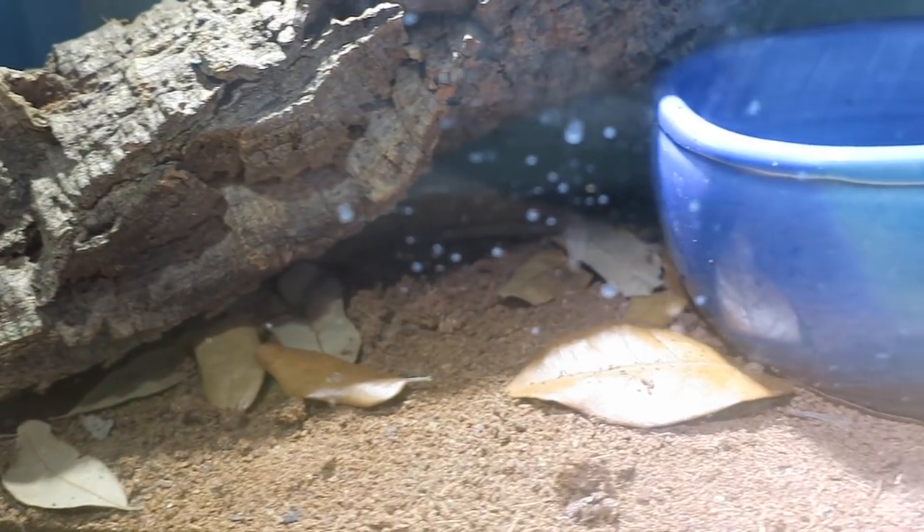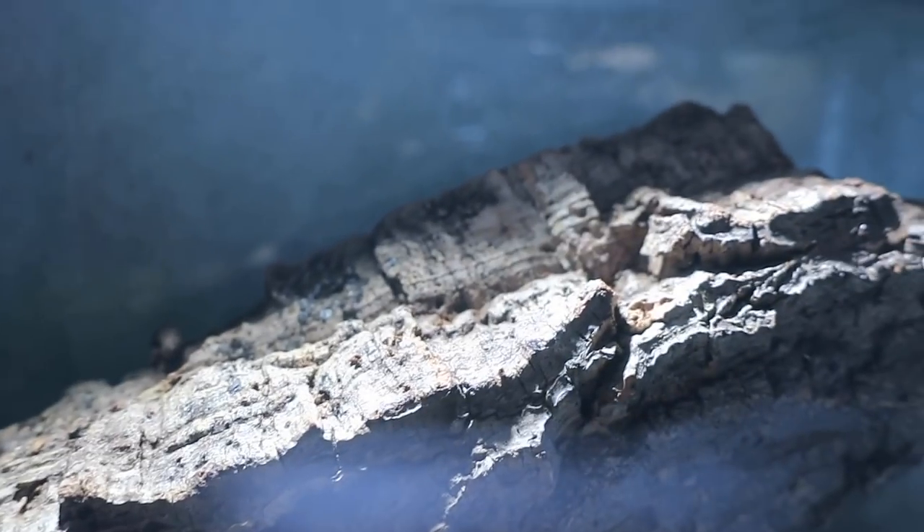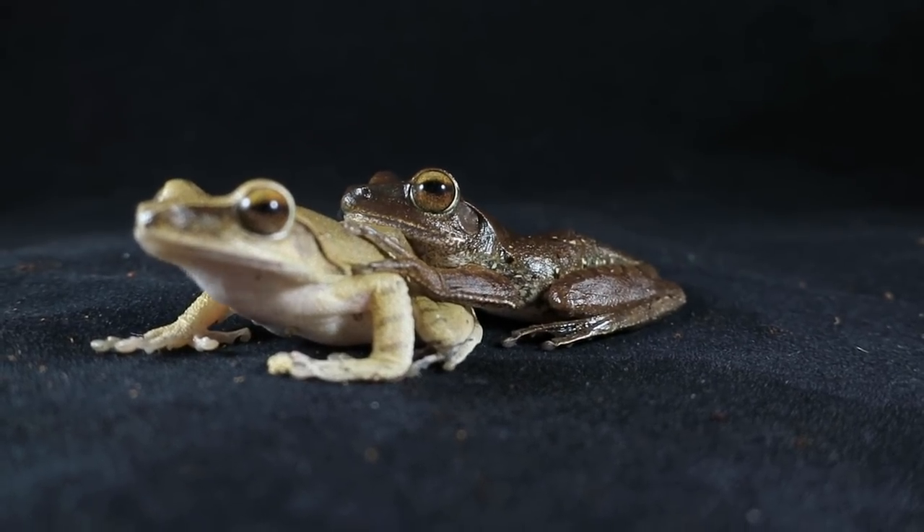Below her are the two golden tree frogs, Nana and Hollywood. They live together in a 5 gallon tank. In the day they spend their time in the log, and at night they chill in the water bowl. These two are really laid back and enjoy sleeping.